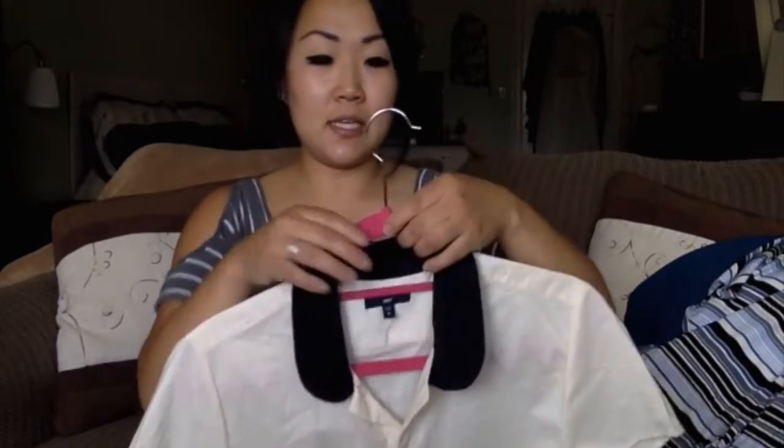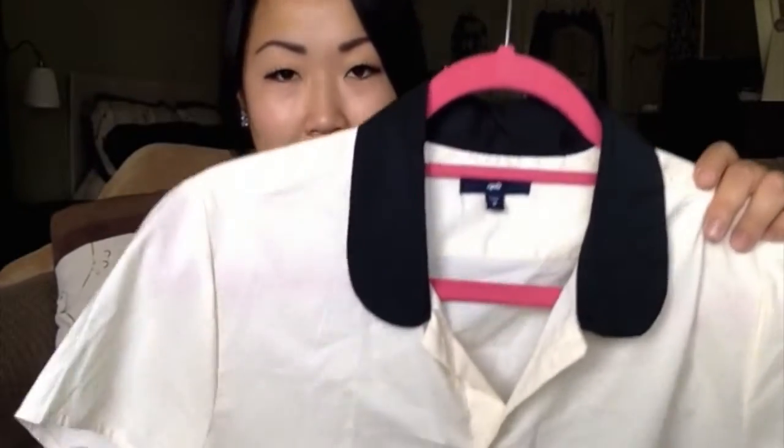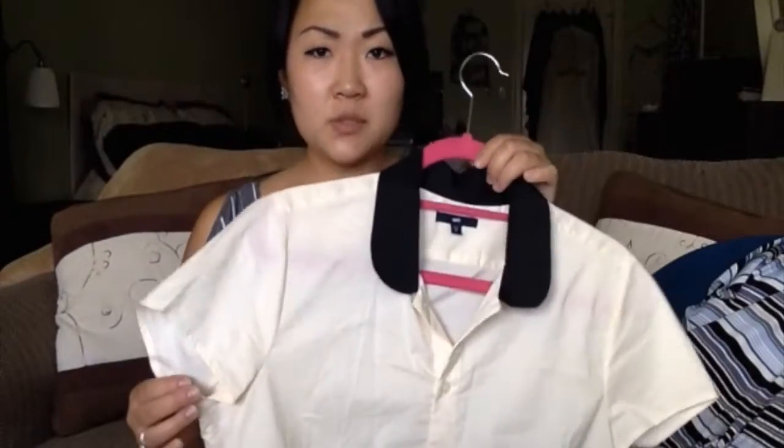First up is this Gap button-up. I grabbed a lot of things that I thought I could use for work, and I thought this would be really cute tucked into like a black pencil skirt. It's pretty basic — it's a cream short sleeve button-up with a black Peter Pan collar, and I just thought that was really darling and such a cute but subtle detail. I believe this was half off of $6.99 and it still had the original tag on it, so that was a good deal.